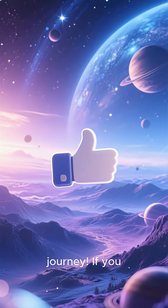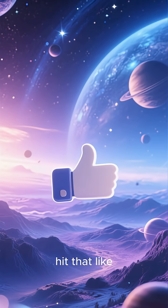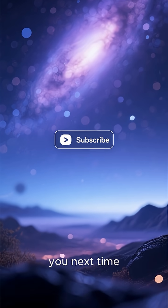Thanks for joining me on this cosmic journey. If you enjoyed learning about comets, don't forget to hit that like button and subscribe for more space adventures. See you next time.